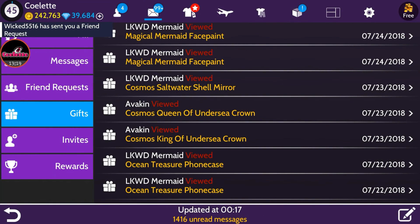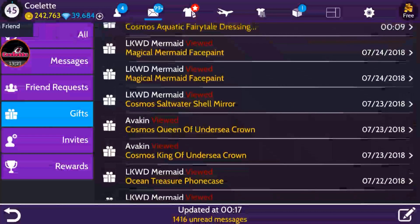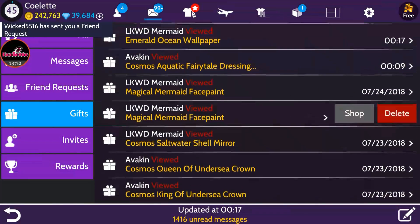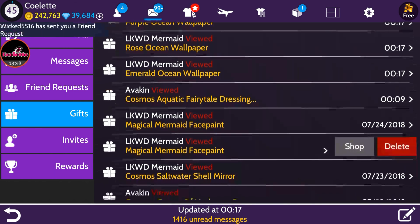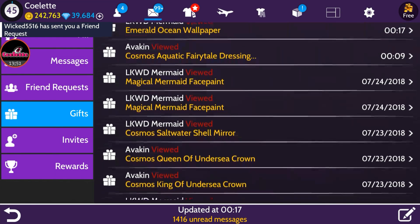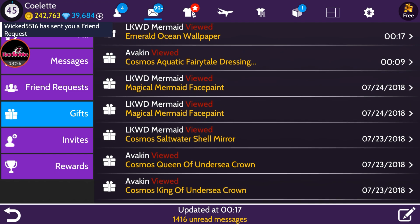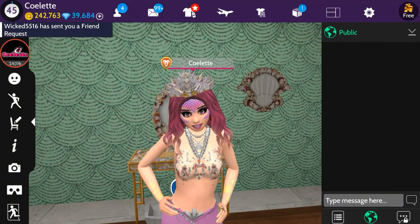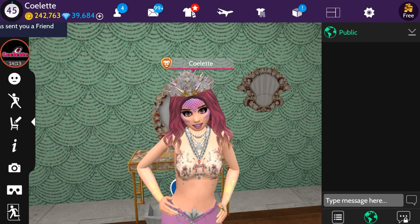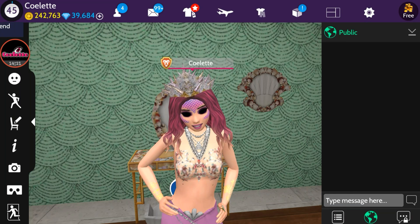Here's a recap: Sunday Day 1 — Ocean Treasure Phone Case; Monday Day 2 — Cosmos Salt Water Shell Mirror; Tuesday Day 3 — Magical Mermaid Face Paint; Wednesday Day 4 — three ocean wallpapers in Emerald, Rose, and Purple. Community rewards so far: the King and Queen Cosmo of Undersea Crown, and the Cosmos Aquatic Fairy Tale Dressing Table. I'm really hoping we hit 1.5 million to unlock the seahorse carriage!